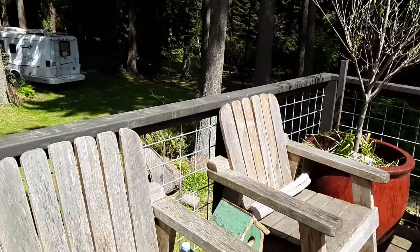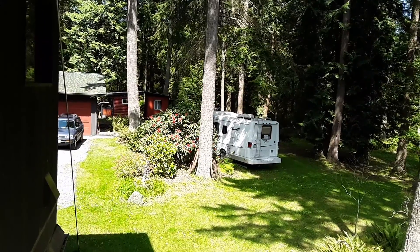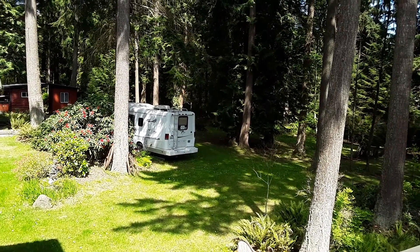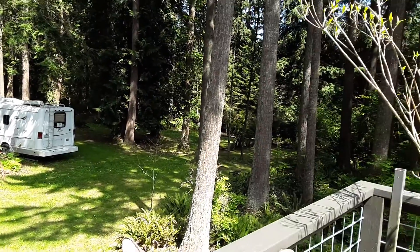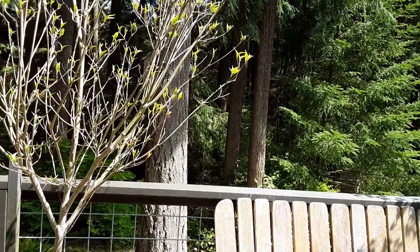And then we overlook this big beautiful backyard. That's our RV. We have two acres here so it goes on and on.